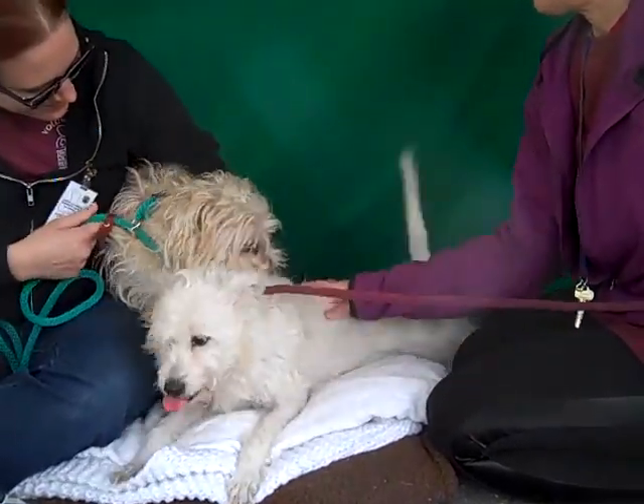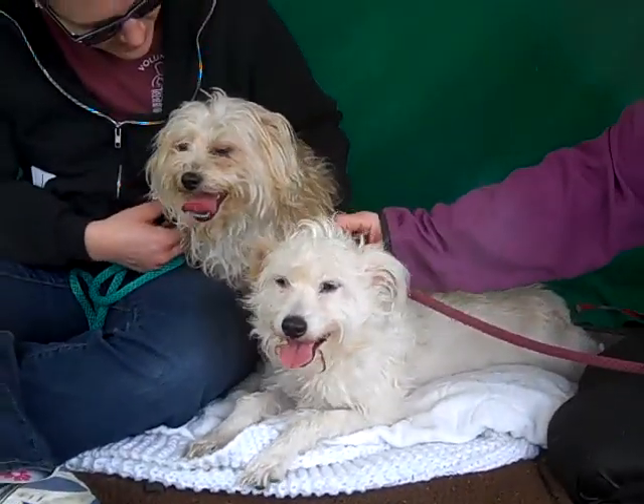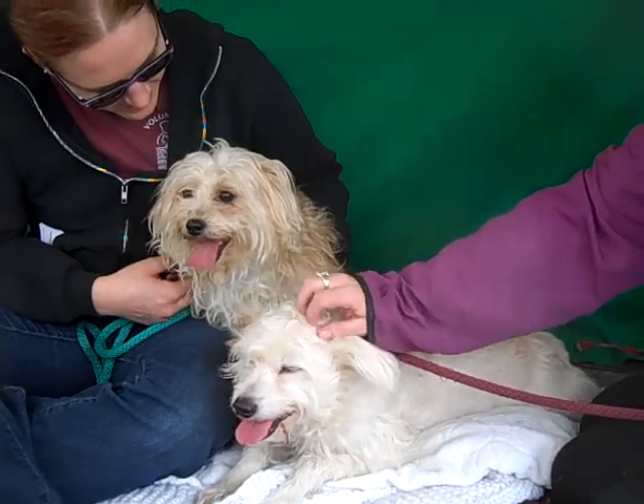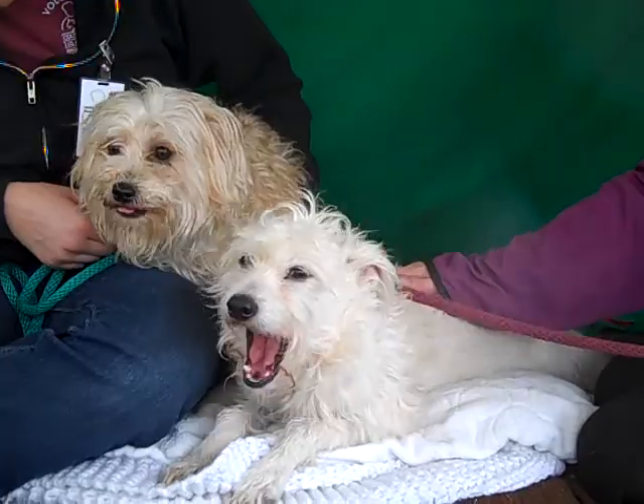They would love to have a home for the new year. So come on down and meet Lorelai and her cutie patootie sister friend Rory at the Baldwin Park shelter, and you can take one — or hopefully both of them — home with you.